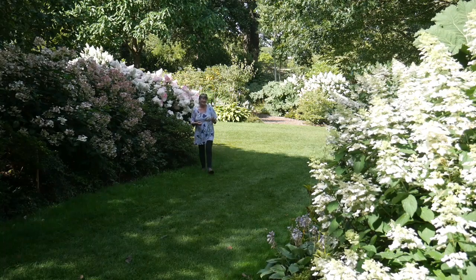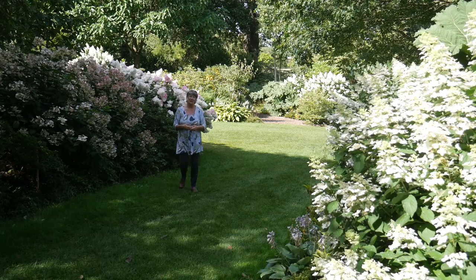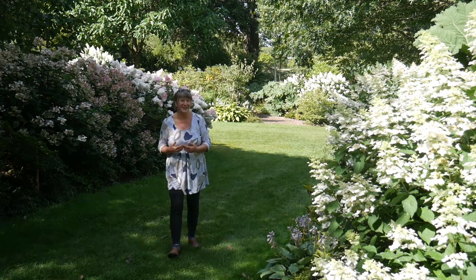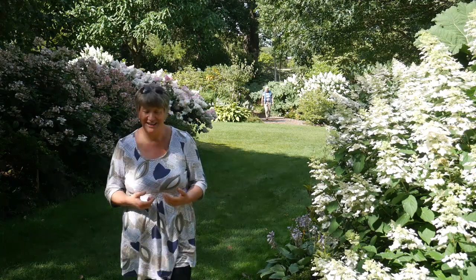It's mid-August and I'm here at RHS Wisley enjoying the absolutely beautiful floral gardens. I'm actually here to look around as much of it as I can today but I wanted to share with you some of the things that I've really enjoyed seeing.